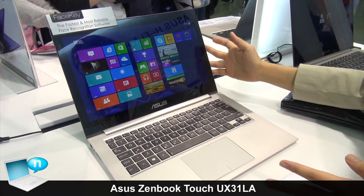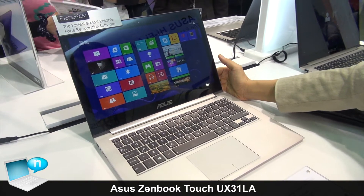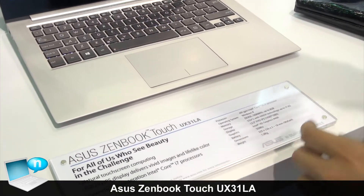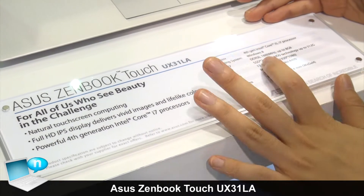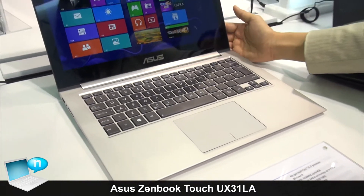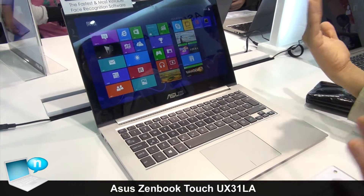This is the most recent ZenBook, which is ZenBook Prime. It's equipped with a 4th generation Haswell CPU — Core i5 or i7 — and for storage it uses SSD with 2-ray technology, up to 512 gigabytes. For the display, it's an IPS Full HD display — the same display that Apple uses for their products.